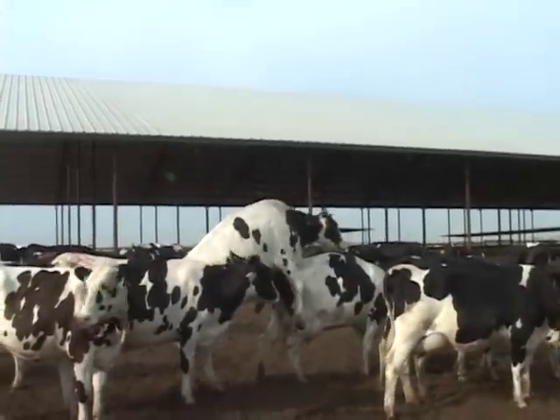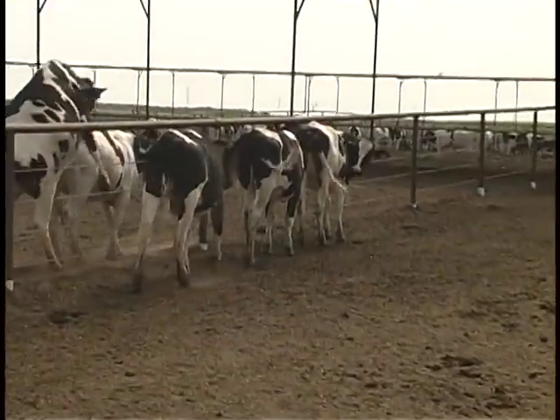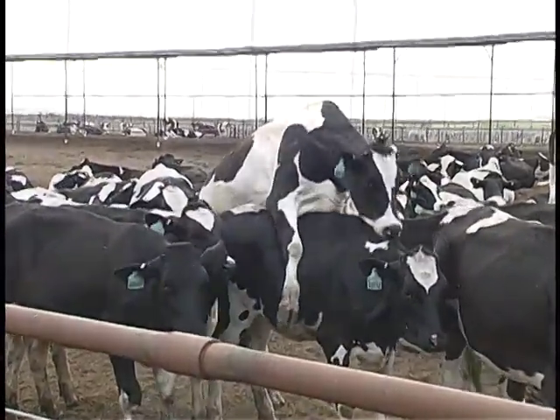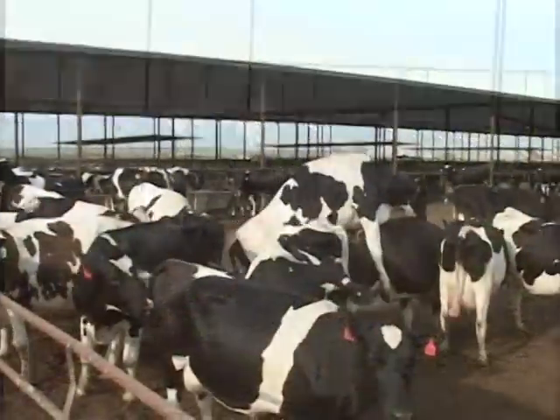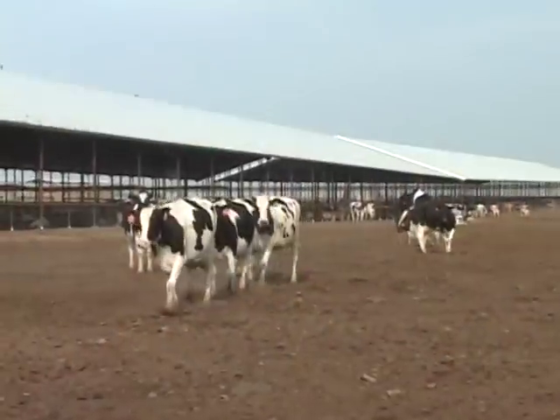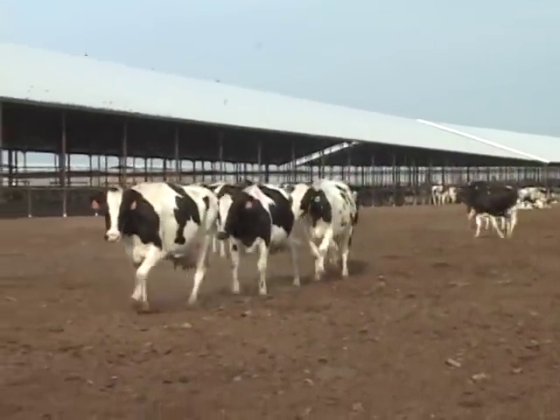What do cows do when they are in heat? They stand to be mounted, also known as standing heat — this is the classic sign of estrus. Females in estrus group together and mount each other; the animal on the bottom is in heat. It is very common for both animals to be in heat. Cows in heat also pace corrals and line up head to tail.